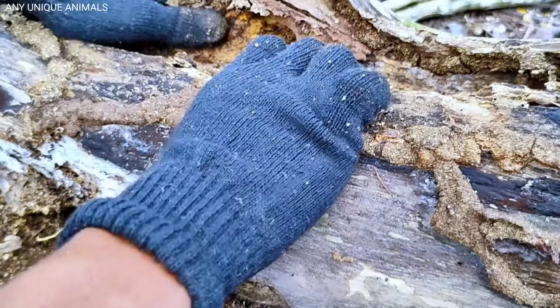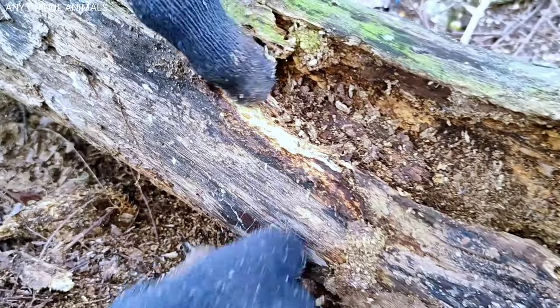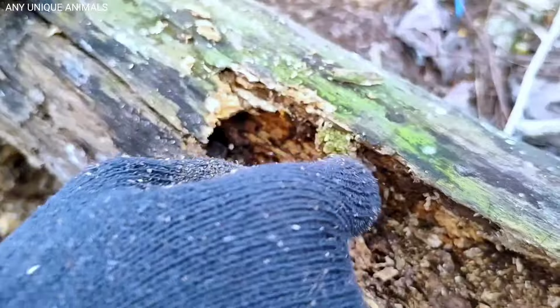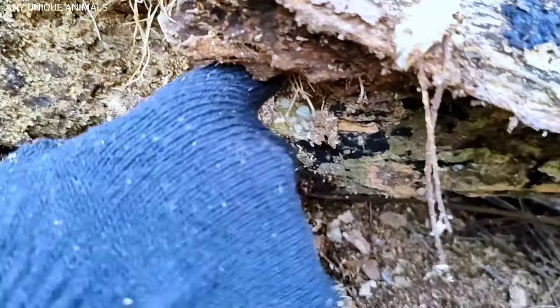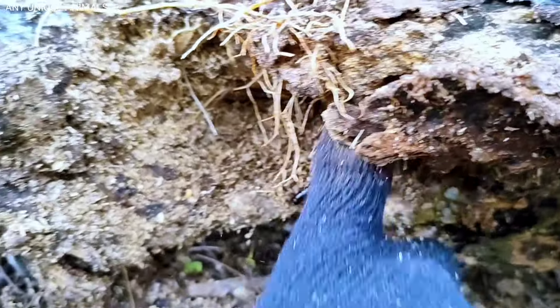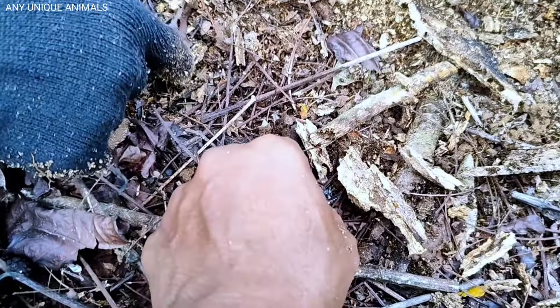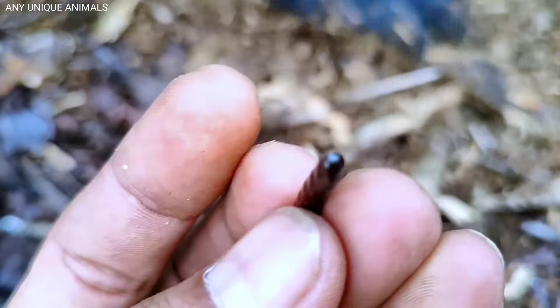This is a strange frog. I don't know whether this frog is poisonous or not — he's so scary! Wow, we got another fungus beetle. Lots of fungus beetles, man. I think it's time for them to breathe.